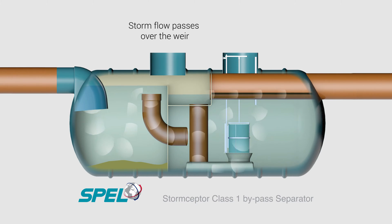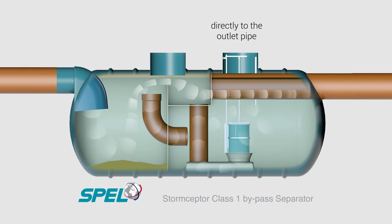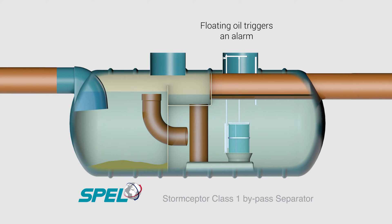In storm conditions, the level in the first chamber rises and the storm flow passes over the weir to the outlet pipe, leaving the contents in the main separation chamber undisturbed.